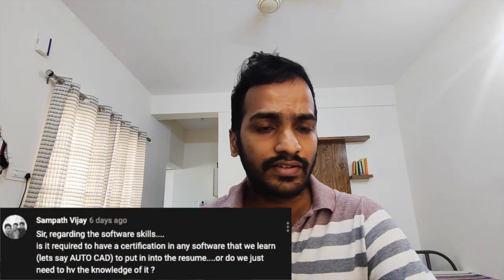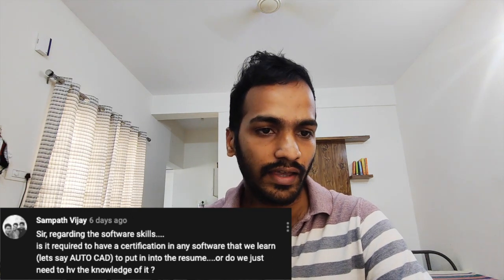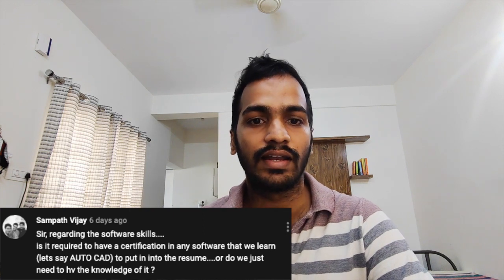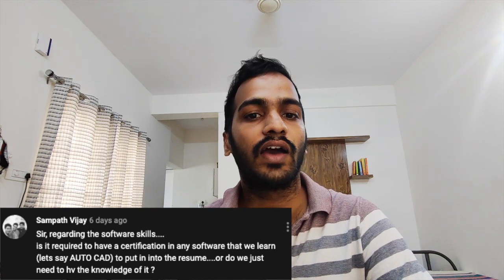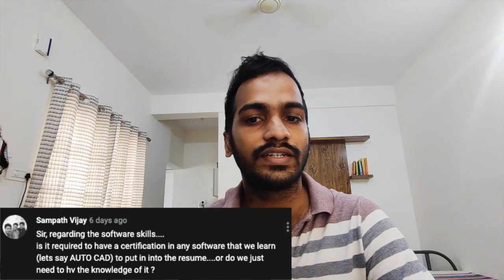A student, Sampat Vijay, had asked a question. Regarding software skills, he is asking: is it required to have a certification in any software? Let's say, only if we have an AutoCAD certificate should we put it in the resume, or do we just need to have the knowledge of it? First of all, you need not have a certificate to put certain things in your resume.